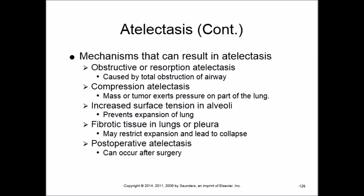If the surface tension of the alveoli increases — due to insufficient surfactant — the alveoli cannot stay open and collapse. Surfactant decreases surface tension to keep alveoli open; without enough surfactant, surface tension increases and alveoli collapse. Fibrotic tissue in the lung can also restrict expansion and cause collapse. Postoperative atelectasis can occur after surgery involving the lung.